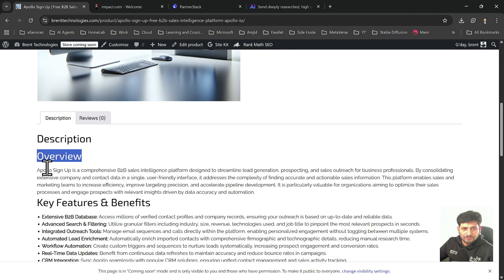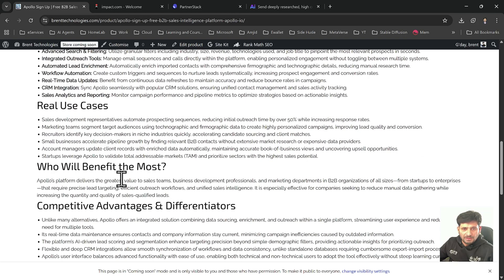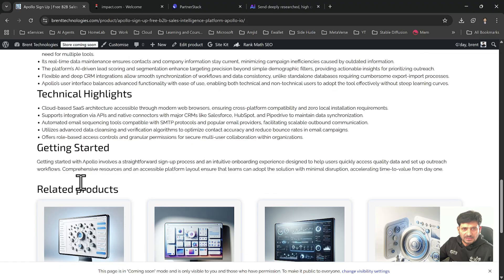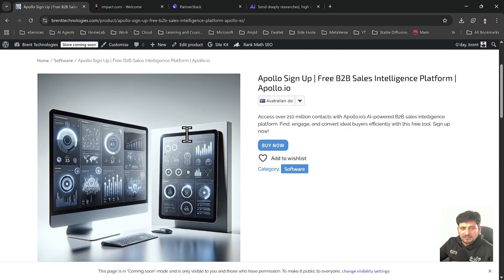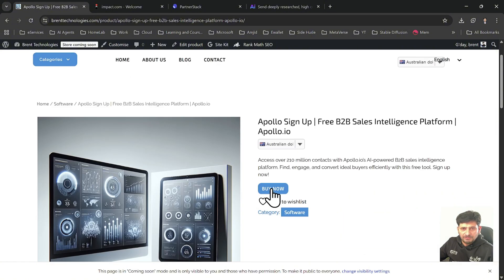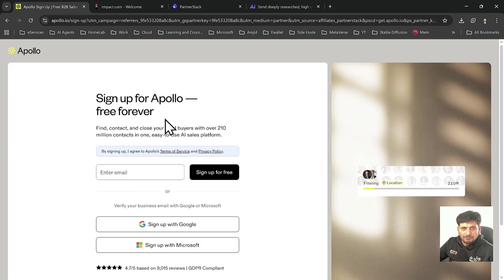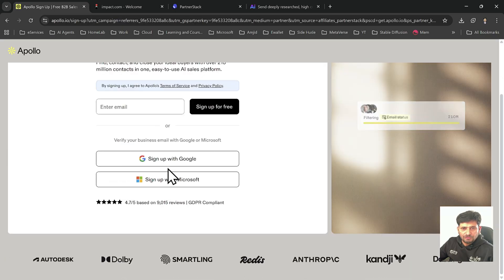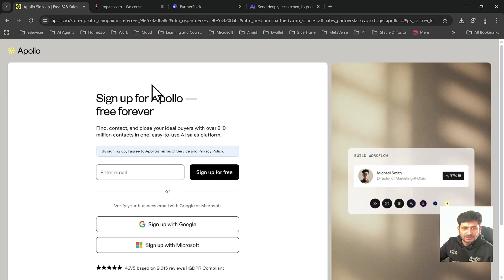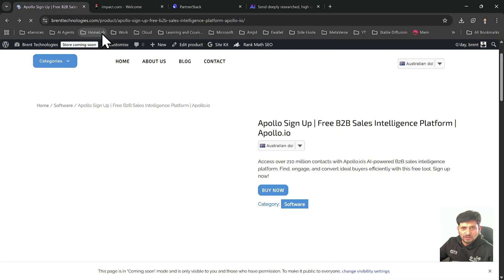Formatting is done properly — H2 headers are added, bullet points are added, and then details like who will be benefiting most, technical highlights, and so on. Whatever has to be there for a product has been added. If somebody clicks 'Buy Now,' it will take them to the main sign-up page of Apollo, and whenever somebody signs up, you get the commission. This is how affiliate marketing works. I have provided the link for PartnerStack so you can sign up, and once your workflow runs, it will automatically publish the product on the website.